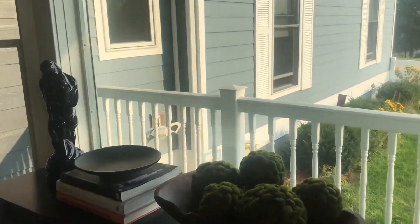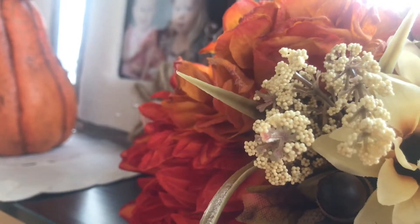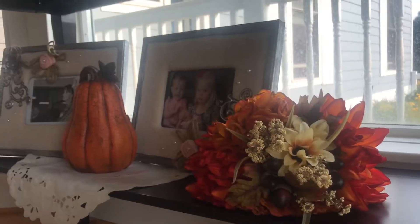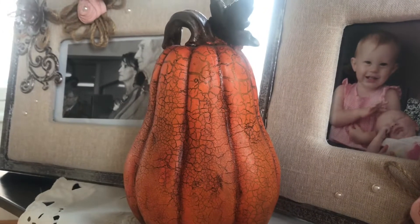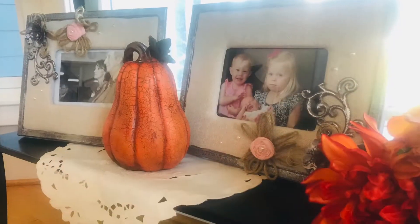Moving on to the dining room now — this is actually my favorite room in our house, but it's hard to see it through video because we have so many windows in this room. Talking about the windows over there, I added some fall flowers which I think are beautiful — I got them from a local store, support local, right — and then I also have this hand-me-down pumpkin that I got from my mom several years ago.